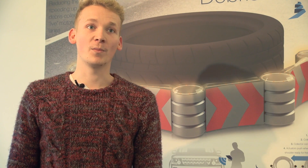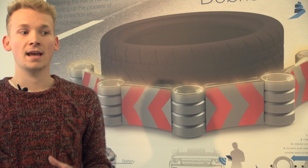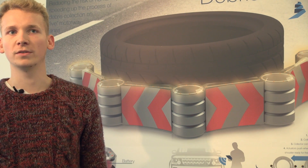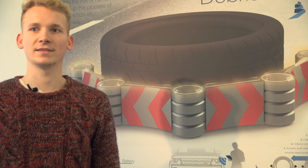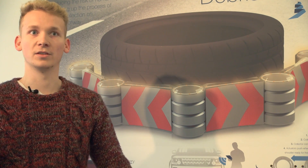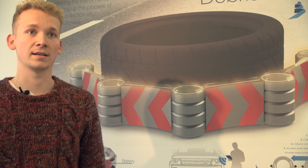Basically, the premise is that at the moment the Highways Agency have these guys called traffic officers, and if there's something in the middle of the road they have to run out onto the motorway with traffic travelling past at about 70 miles an hour plus, and pick up the debris — whatever it might be — just to keep the traffic moving so people don't run into it.